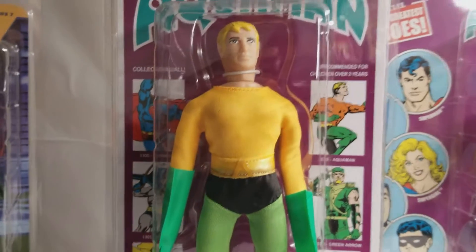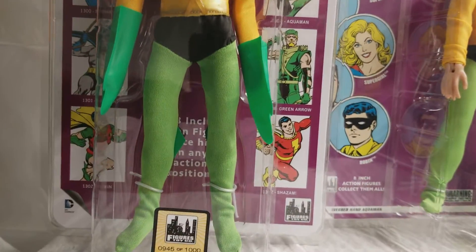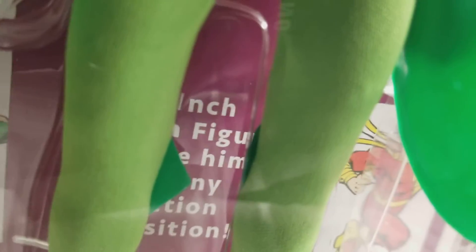Call me crazy, guys. I just think Aquaman is cool. I think his outfit, everything is super cool. And the way MEGO produced him back in the 1970s — you can see this is awesome. He's got the fins on the back.